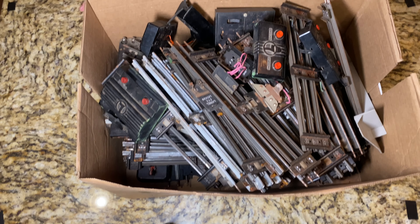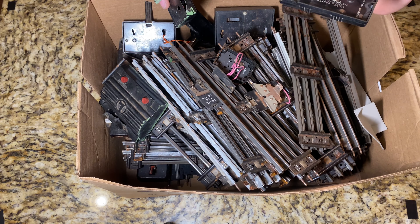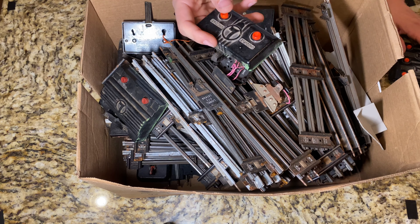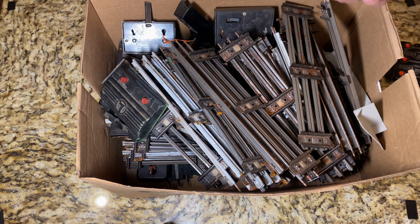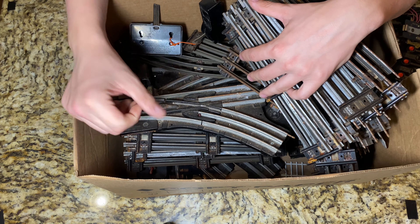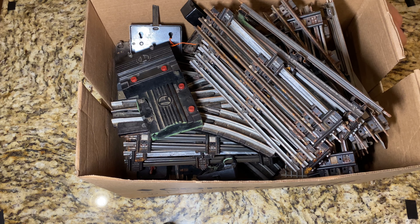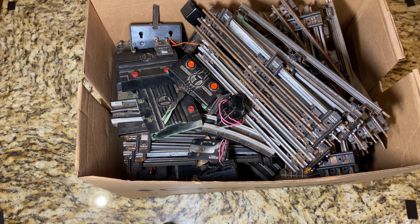Alright, here is box number one from the estate sale. Nothing too crazy in here - got a lot of buttons, a lot of miscellaneous ones. This one goes to a 456 coal ramp, unfortunately there was no coal ramp. All these cords are kind of dry-rotted and the wiring's falling apart. There's also a chip in this one. Just more odds and ends, lock-ons, miscellaneous stuff, some whistle buttons, and I want to say there's two sets of 022 switches. Also some rusty, grimy track.